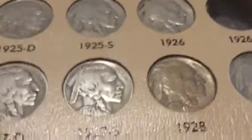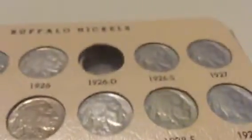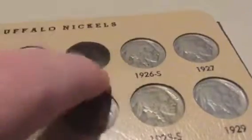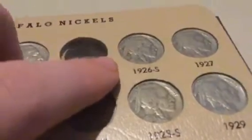We have this 1928, which is probably one of the better ones. This 1936 is the best one in my book — it's practically brilliant uncirculated, it is brilliant uncirculated. And then we got the 26S, which out of all the Buffalo Nickels has the lowest mintage. It's not the most expensive one, but it is the lowest mintage. The 1926S had 970,000 minted — the next lowest is like 1.1 million.